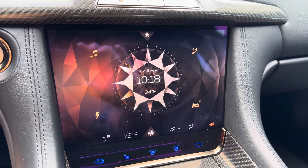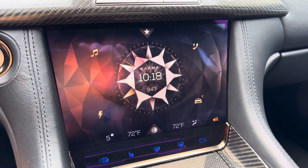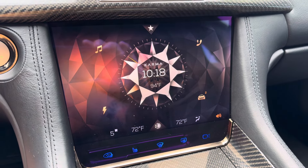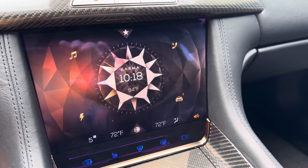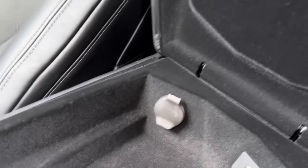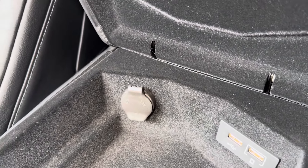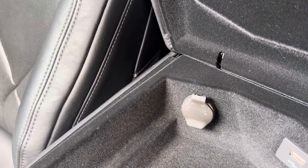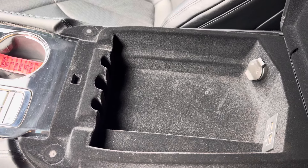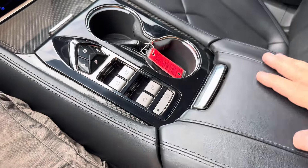If you ever get lost, just hit that home button — takes you right back. And yes, for all those curious, Android Auto and Apple CarPlay are included. In this 2020, they are a plug-in. You have a data port and a standard power USB right there, a 12-volt connection, and plenty of space for your change and maybe to hide your phone so you're not distracted while you're enjoying this car.